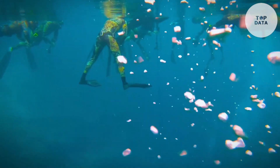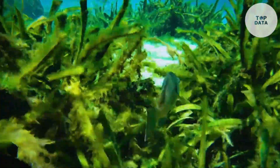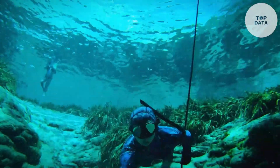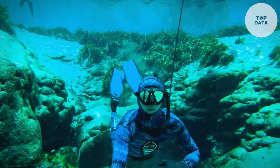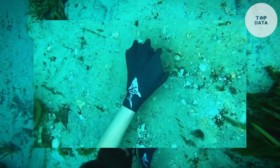While the exact price may vary depending on the retailer, Darkfin Durafin gloves generally cost around $40 to $50. They're a great choice for swimmers and water enthusiasts who want to improve their performance and explore the underwater world with confidence.